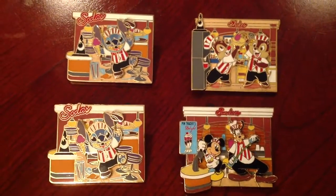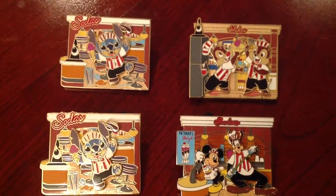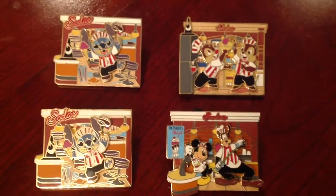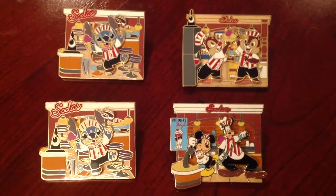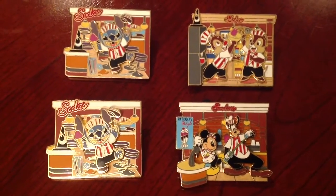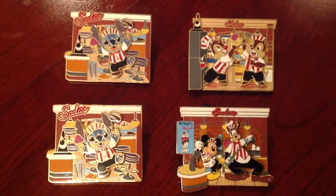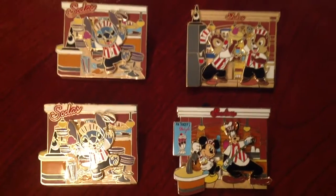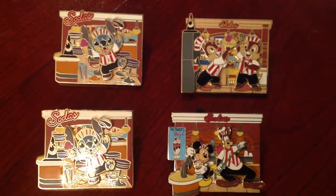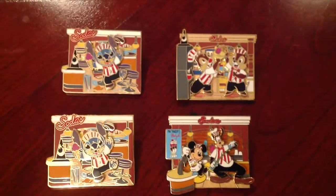Now I want to talk about something that's a little disappointing and kind of a black mark on sometimes the hobby of pin trading, and that's counterfeit pins. As most avid pin collectors are aware, there is starting to become an increasing market for fraudulent and fake scrapper pins out in the market. And sometimes, I guess as the story goes, if it's too good to be true, then it usually is, unfortunately.